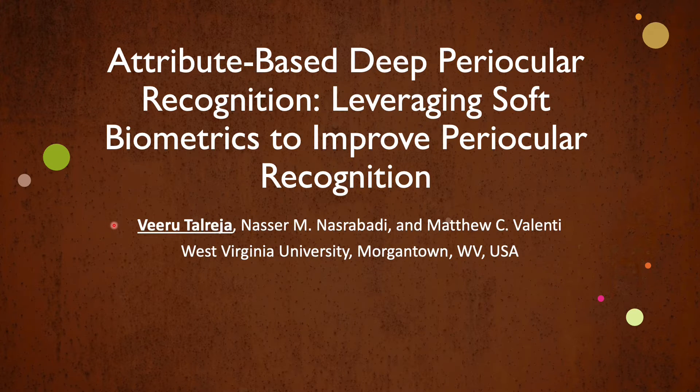Hello everyone. My name is Veeru Talarija and I'll be presenting the paper Attribute-based Deep Periocular Recognition, where we leverage soft biometrics to improve the periocular recognition performance. I completed this project during my PhD at West Virginia University, along with Professor Nasser A. Nasrabadi and Matthew Valenti.